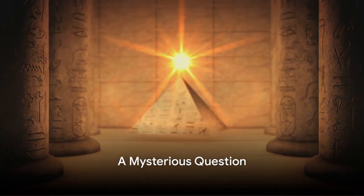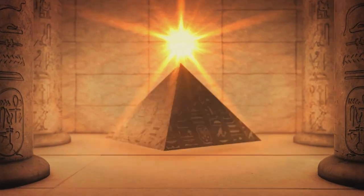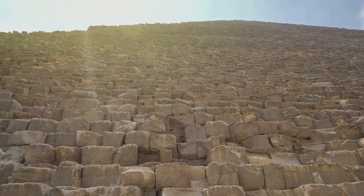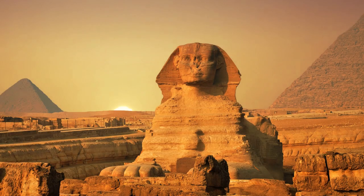Have you ever pondered over how the pyramids, those colossal structures of ancient times, came to be? How did our ancestors accomplish such an architectural marvel without the technology we possess today? Join us as we unravel the mysteries of the pyramids, a journey back in time to the cradle of civilization.